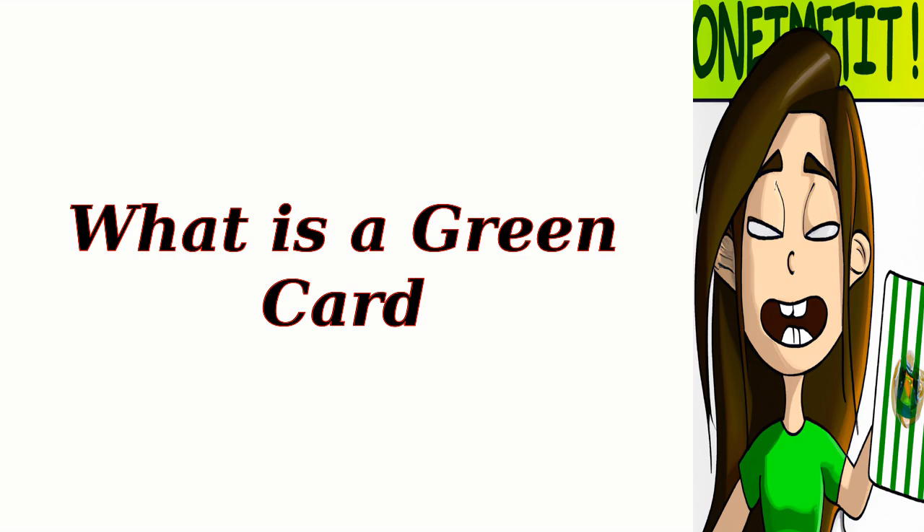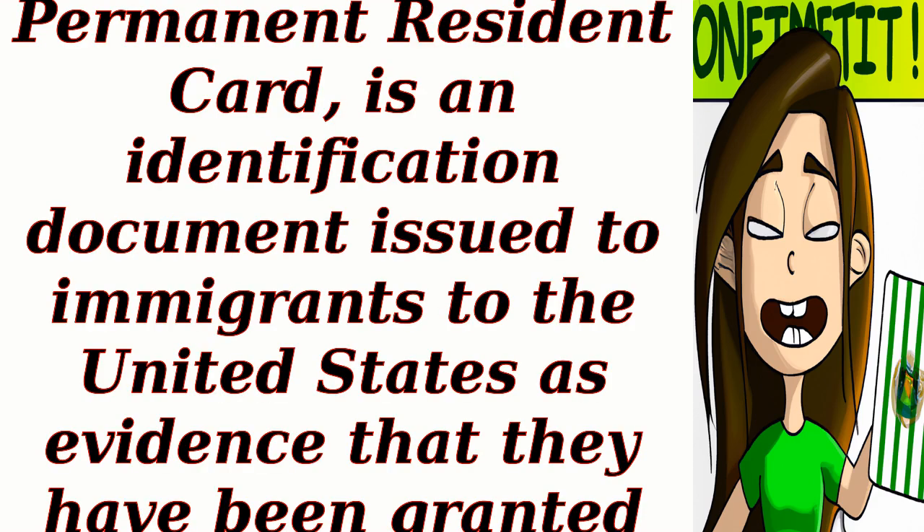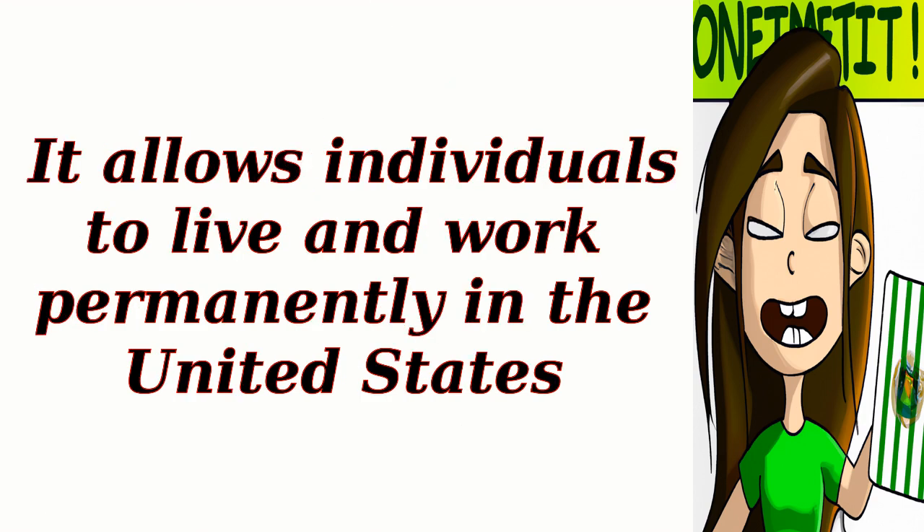What is a green card? A green card, officially known as a permanent resident card, is an identification document issued to immigrants to the United States as evidence that they have been granted lawful permanent resident status. It allows individuals to live and work permanently in the United States.